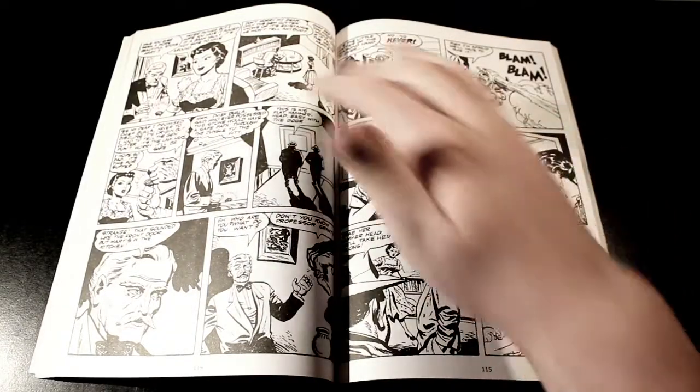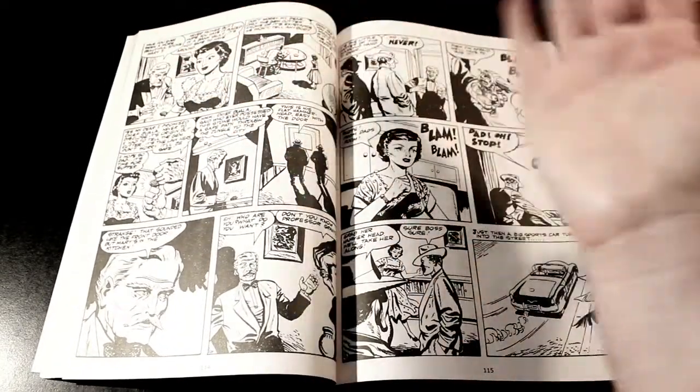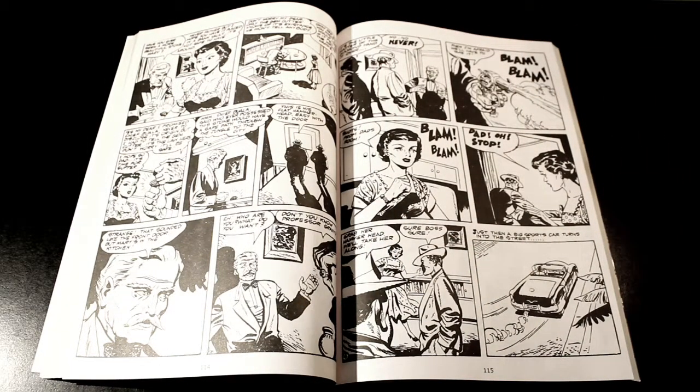And who would it have been? It was the professor's helper — who could have not guessed that?